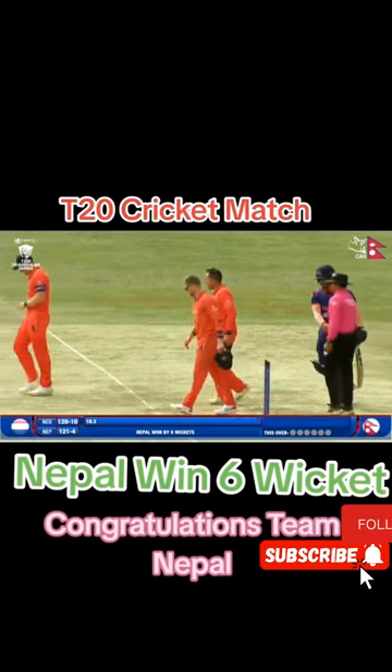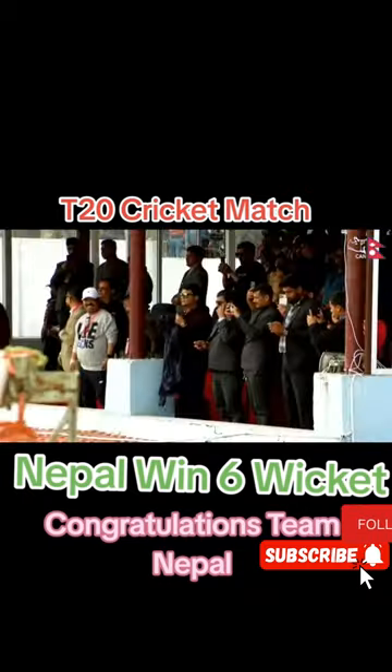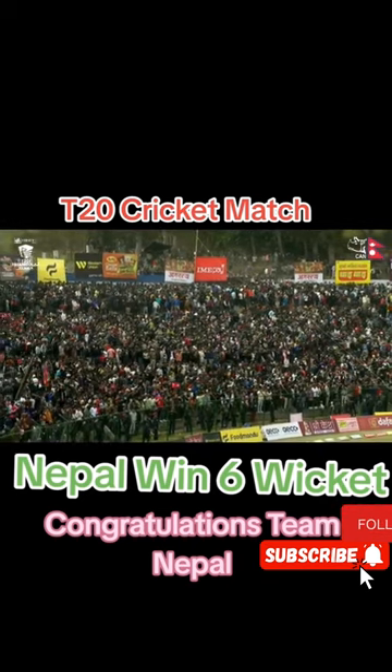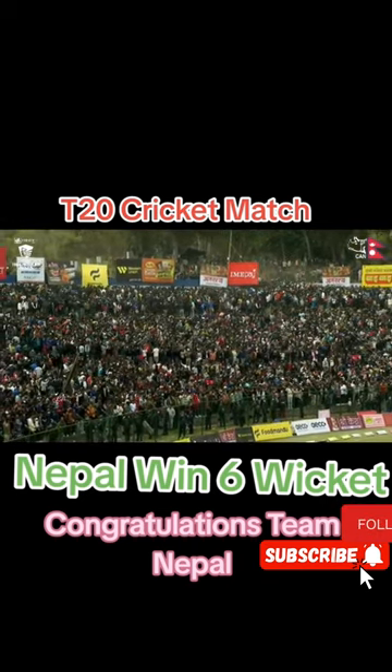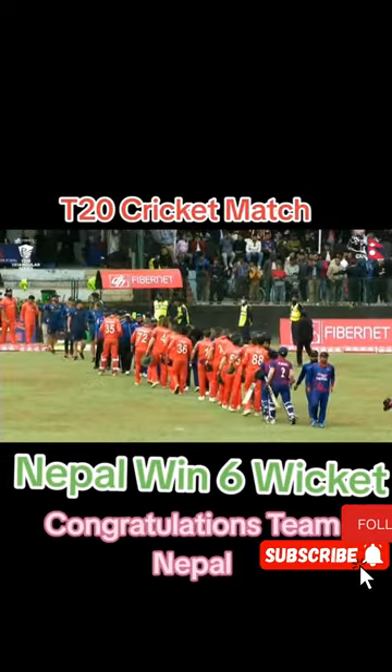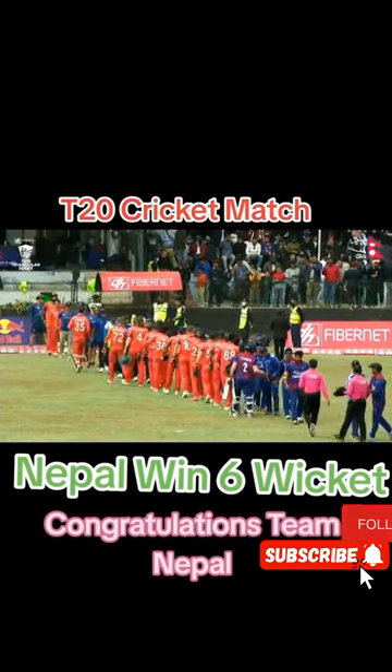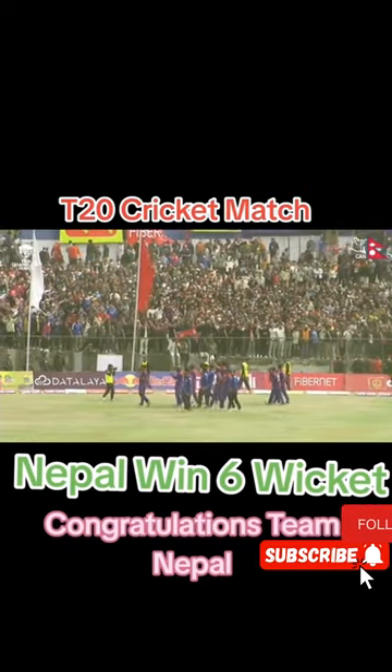Nepal completing this victory against a strong Netherlands side in style. Nepal have gone on to win this match by six wickets. Clapping and cheering for Team Nepal — cameras are out, witnessing and recording, capturing the moment. Nepal finally being able to defeat the mighty Netherlands, collecting those two important points. They will be sitting comfortably and enjoying the game tomorrow. Well done, Team Nepal!